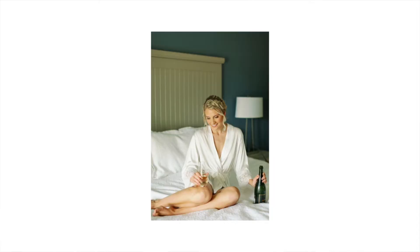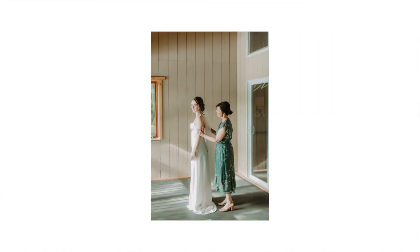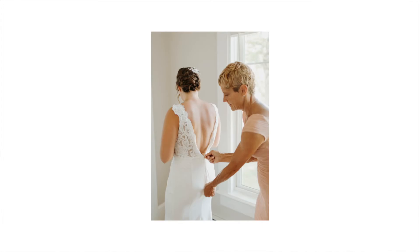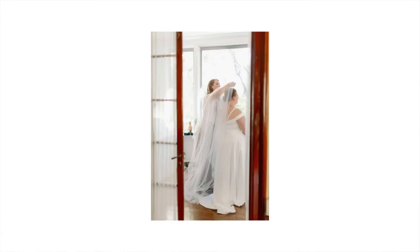Something you're going to want to think about when choosing a space for getting ready — especially if you're wanting pictures of you getting ready — is first and foremost choose a space that has lots of natural light. Natural light, to make it super simple, is light from outside, like coming through windows or coming through doors.